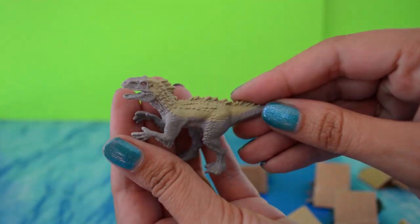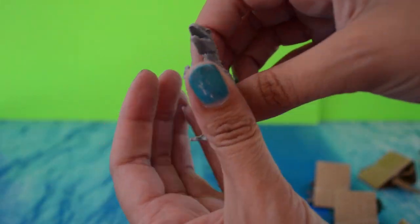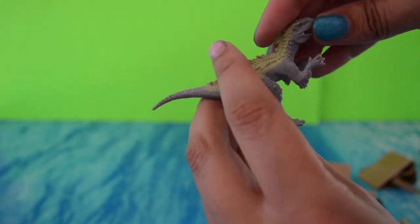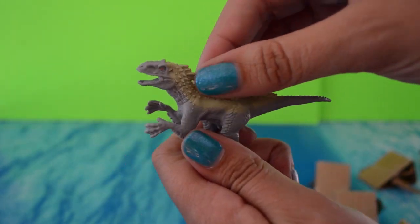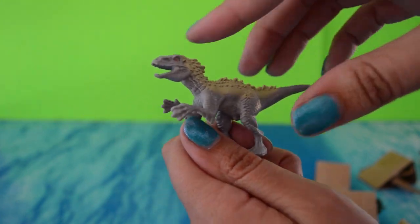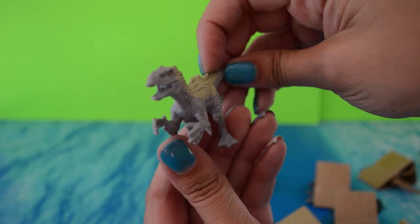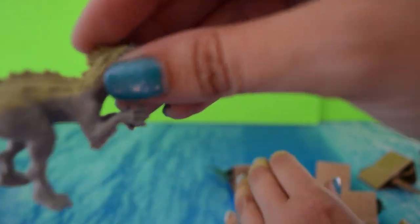Here's the Indominus Rex. She reminds me of a snowman — that was the case for the big one too. She's just such a light gray color with yellow on top, and she has all these kinds of spines and webbed hands. So there's the exclusive Indominus Rex, and apparently you can only get it in the big blind bag, according to the packaging.